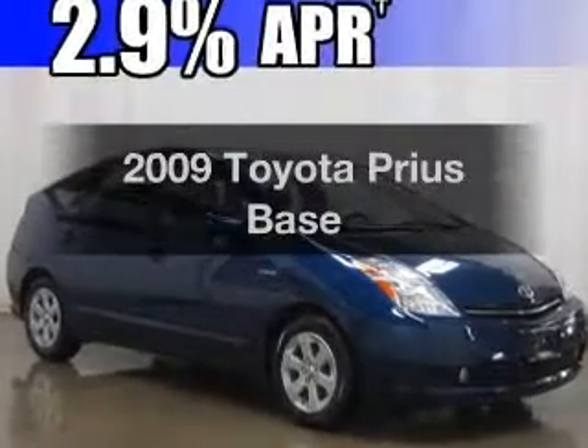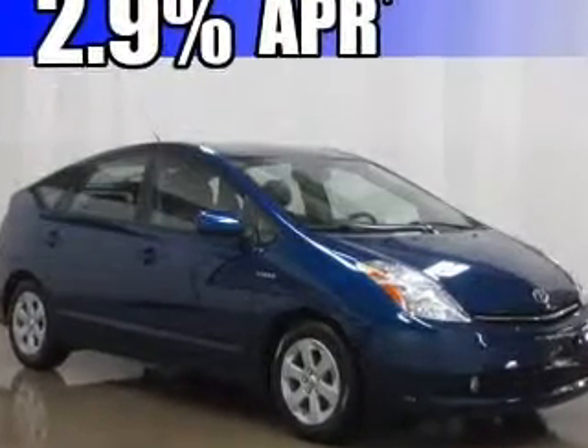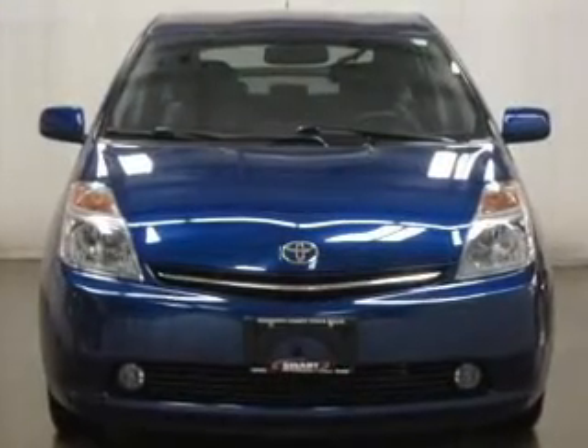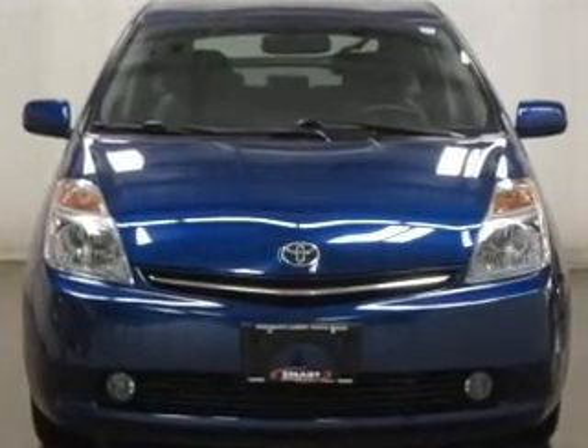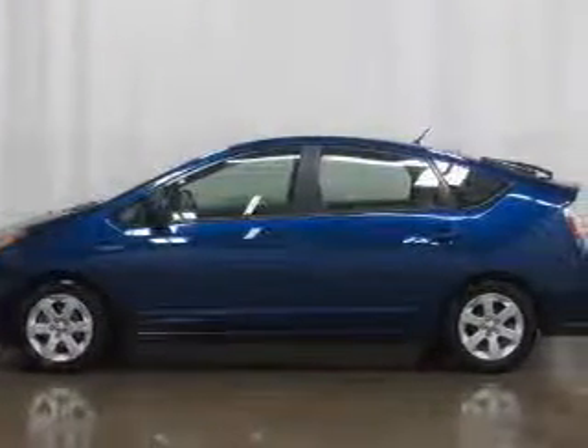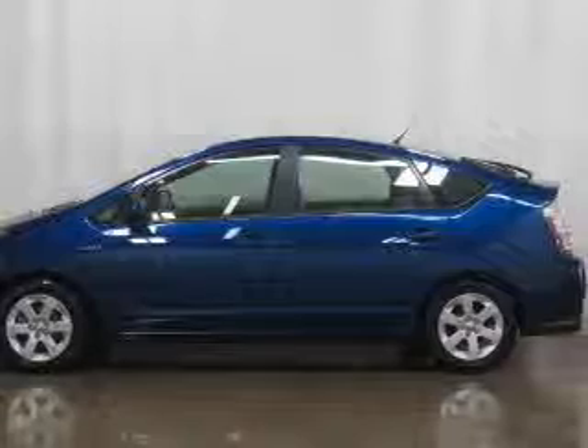Presenting the 2009 Toyota Prius. If you're looking for an automobile with great attributes, look no further. With an efficient four-cylinder engine, the powertrain includes front-wheel drive that responds smoothly to its automatic transmission. Reach your destination effortlessly with GPS navigation.